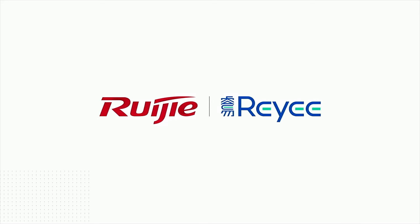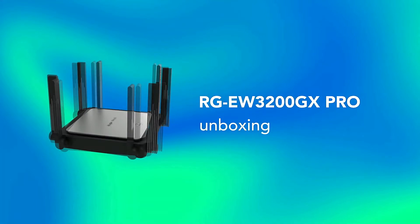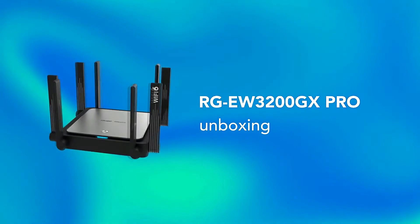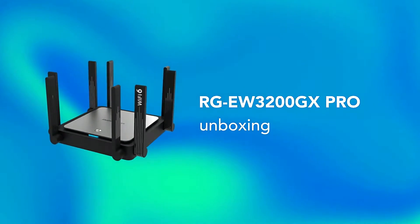JJAC Tech Channel, Weijia Networks. RGEW3200GX Pro Wi-Fi 6 Dual Band Gigabit Mesh Router — Unboxing and Demonstration.